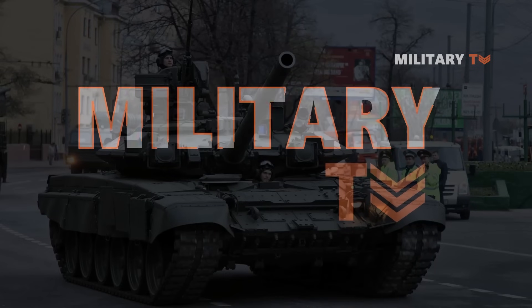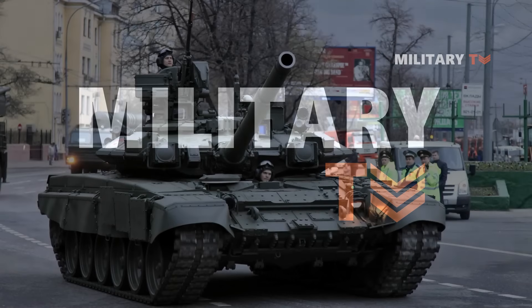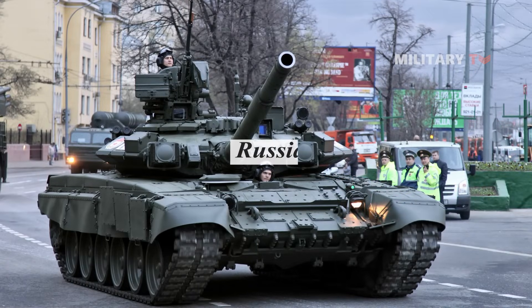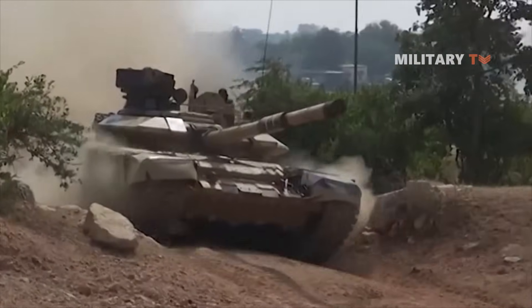Hello everyone, you are watching another episode of Military TV. In today's session, we will discuss how powerful Russia's T-90 tank is. If you are curious about this vehicle, stay tuned only at this channel.